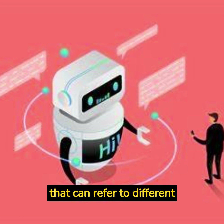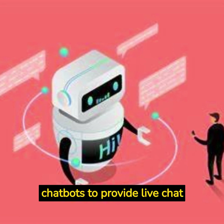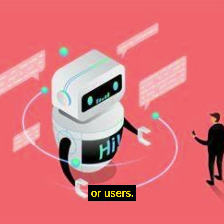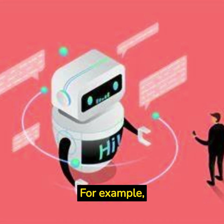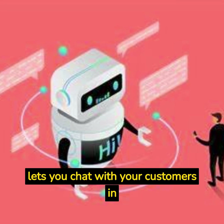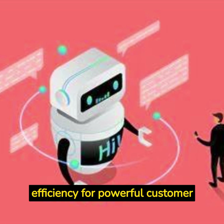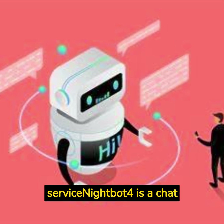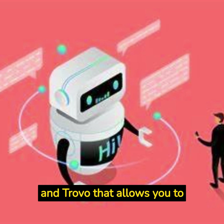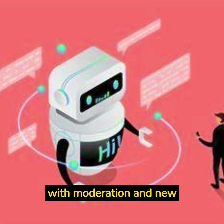Chatbot Live is a term that can refer to different services or integrations that use chatbots to provide live chat functions for customers or users. For example, LiveChat is a customer service platform that lets you chat with your customers in real-time and combine human expertise and AI efficiency for powerful customer service. Nightbot is a chatbot for Twitch, YouTube, and Trovo that allows you to automate your live stream's chat with moderation and new features.